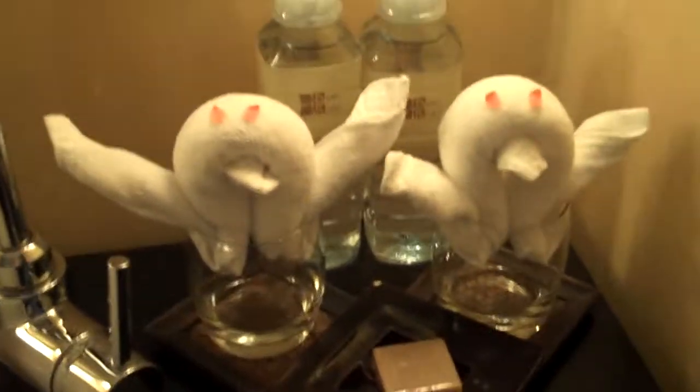This is our bathroom with a nice regular shower. Western toilet, yay. They make little animals out of the towels. This is a traditional Thai shower, just in case you wanted one of those for kicks.